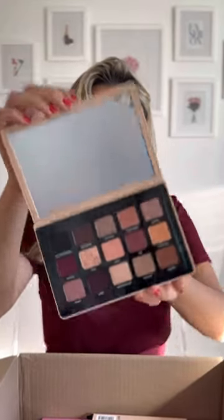I got my hands on the Natasha Denona palette — it's my dream palette. That's the name of it. And let's look at it. Look at this beautiful shade!